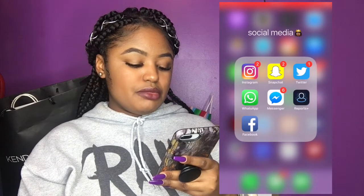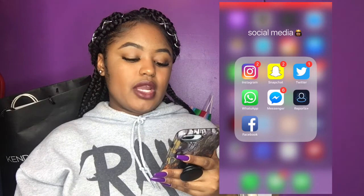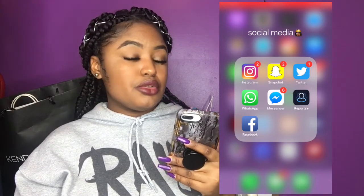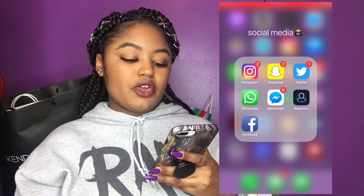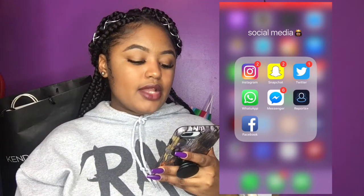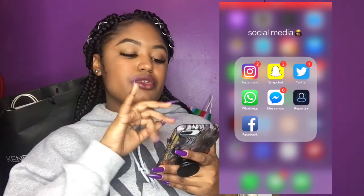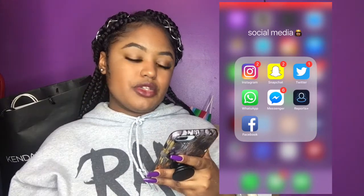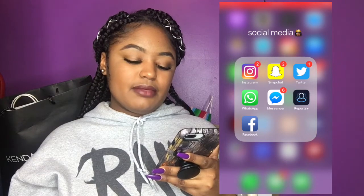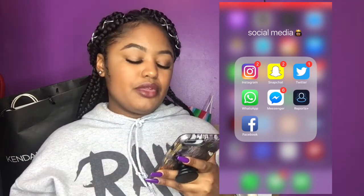After that I have my social media section. The social media apps I always go on are Instagram, Snapchat, and Twitter — I'll put the links below so you guys can follow me if you want. I'm very active on Instagram and Snapchat. I also have WhatsApp because I have family that's far away, so we keep in touch that way. And then there's Messenger for family as well. I have Facebook but I don't even use it so I'm about to delete that soon.